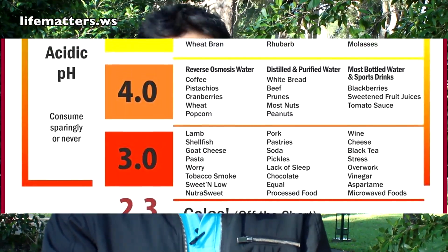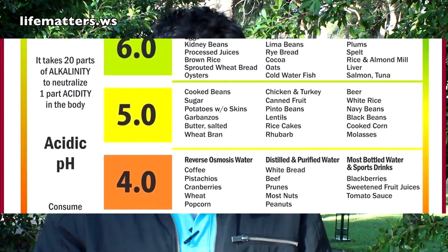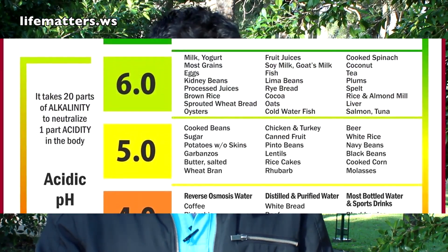Anywhere else in your body has to be around a neutral pH — the 7.3, 7.4. For example, diet soda is 2.5, coffee is 3, water is 7, seawater is 8.5, and baking soda is 12.